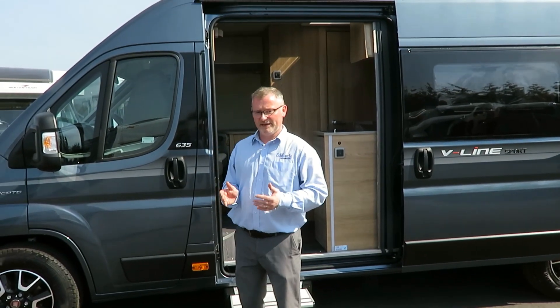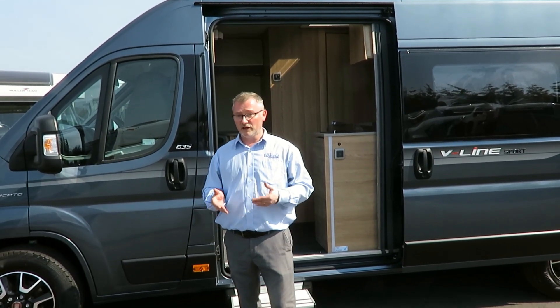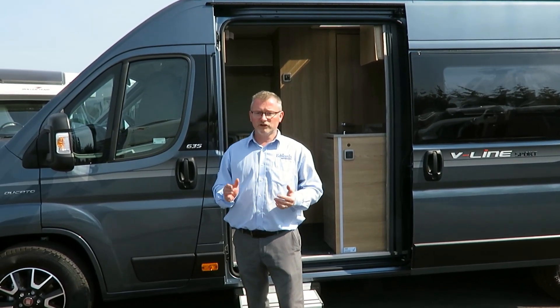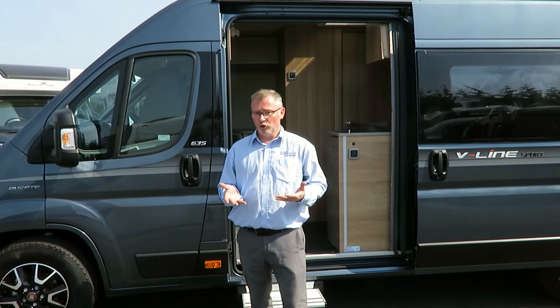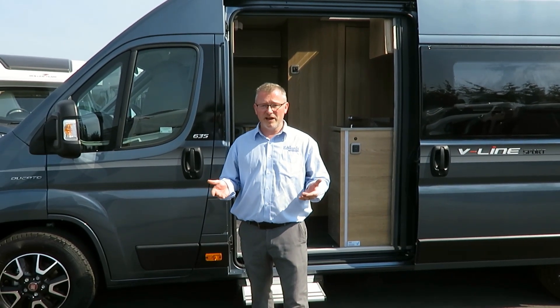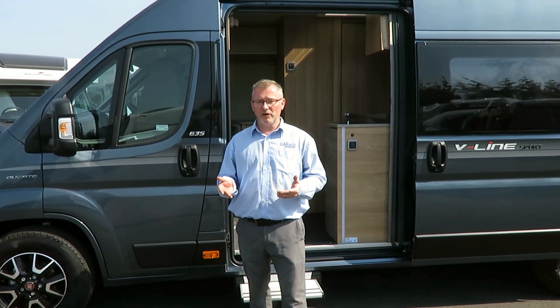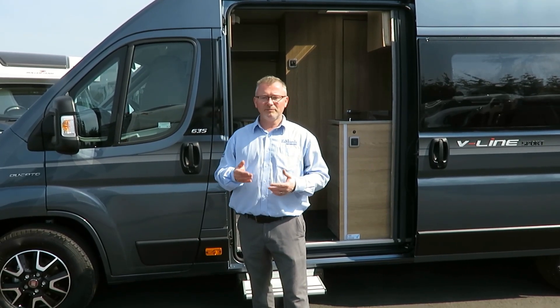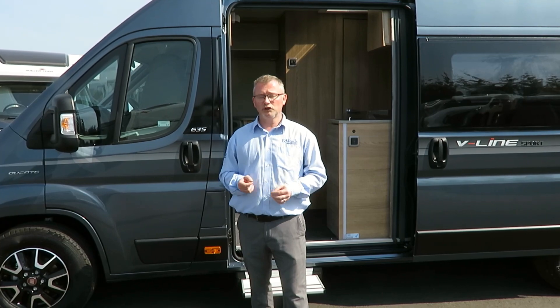The real beauty of a van conversion is the fact that you can drive it on a standard driving licence — there's no need for a C1. Because it's no different in size to a normal white van, you can take it pretty much anywhere and get to places that larger motorhomes may struggle to reach. Great if you're still working, would like to make the most of your weekends or enjoy short breaks.